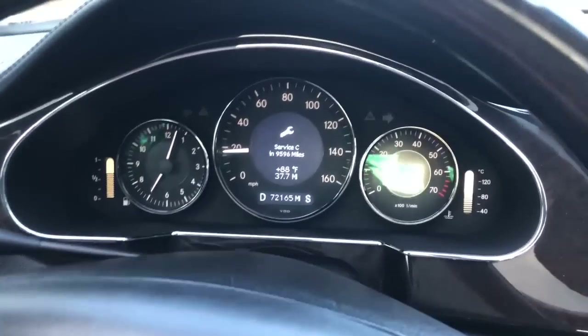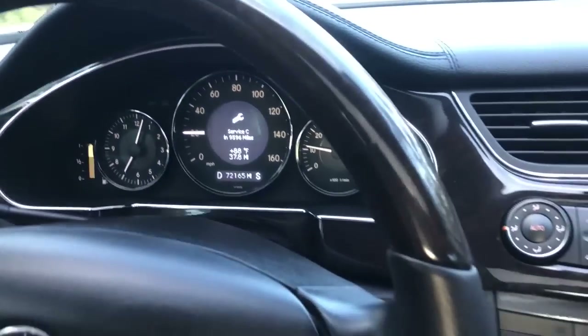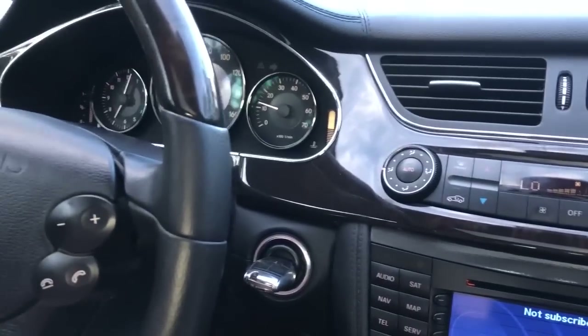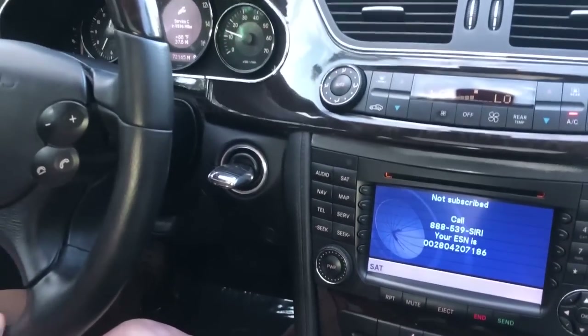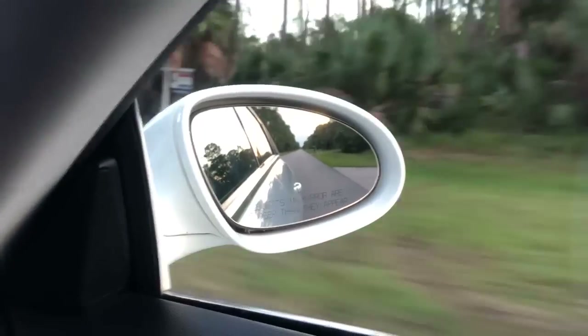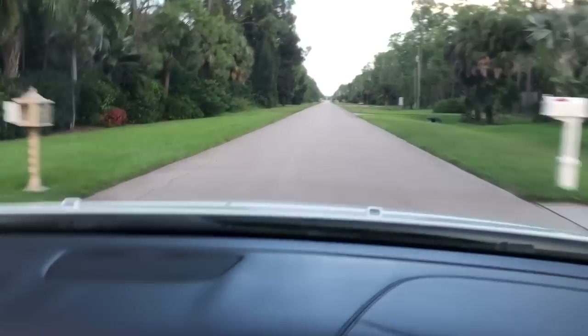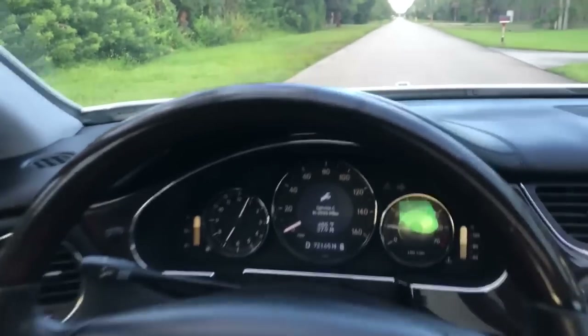If you guys are on a budget or need to be mindful of what you spend on your vehicles, this would be a perfect car for you. It looks like a newer model — it does not look like a 2006 at all. It was so well maintained, and I think I should do a small acceleration run... but not too much. Okay — whoa!